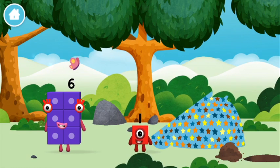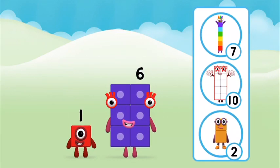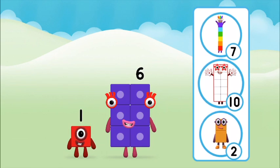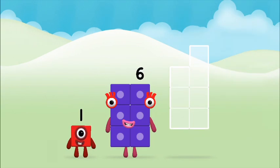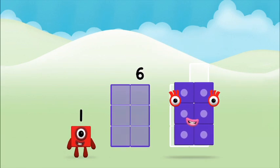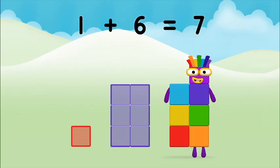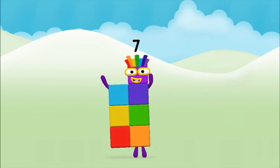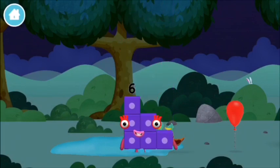Which number block did you find? Adding these together will equal — that's right, now add the number blocks. You made number block seven! You made a new number block!